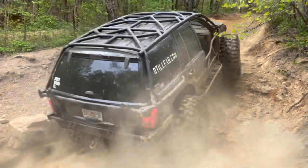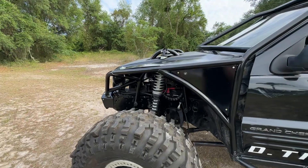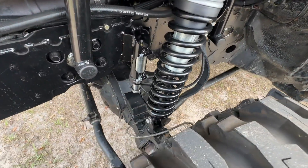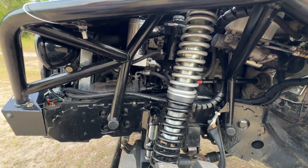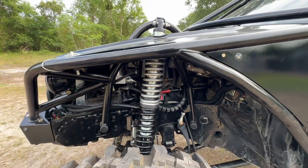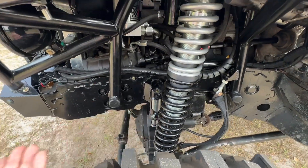The suspension — I see springs in the rear and coilovers in the front. What do you have up front? We got the 16-inch travel Rad Flows. They're 2.5-inch shocks. I think the spring rates came out to 300 or 350, sitting at around 6 to 8 inches of up-travel up front. That worked out really well, and then you have the Rad Flow bump stops to match.